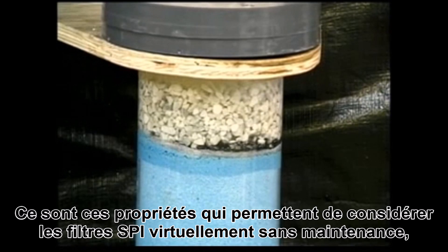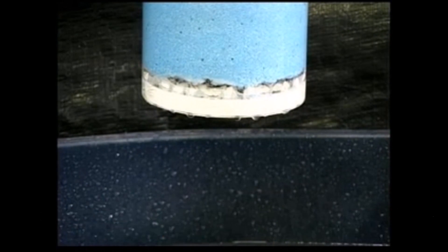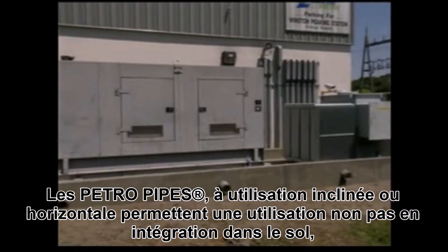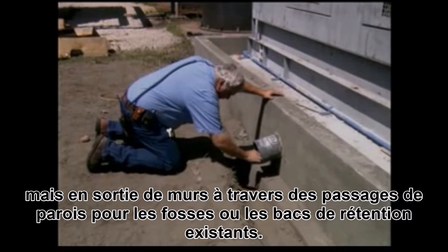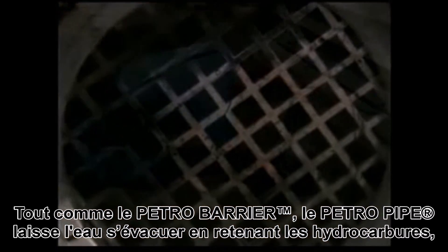The petro-barrier systems are virtually maintenance-free, so personnel that have to go into the containment area don't have to worry about rainwater backing up. The petro-pipe is designed to be cast into a concrete wall or an earthen berm, and water will drain through just as it does through the petro-barrier.